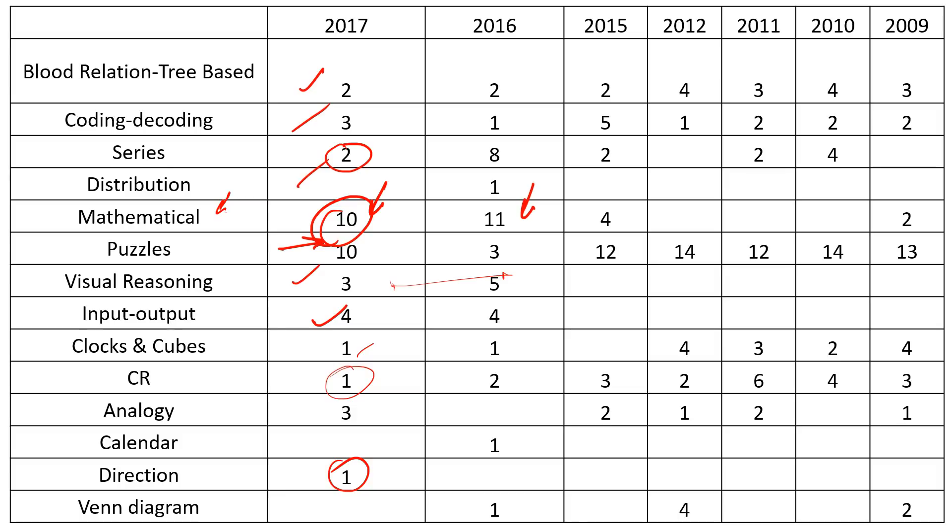You still have around 20 to 30 questions where you can go for 100% accuracy and good speed - that's going to be your score booster. But this mathematical stuff in LR is something I can't digest; I really don't understand why they put it in logical reasoning. That said, out of 10, about six questions were manageable. The section was easy to moderate overall, but when you see those questions you don't expect them in LR, and that's where it becomes a speed breaker - it hits you psychologically.